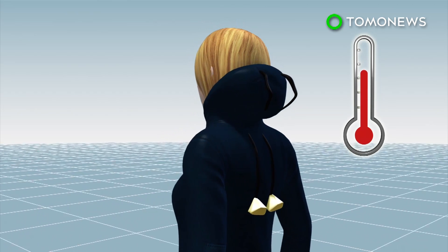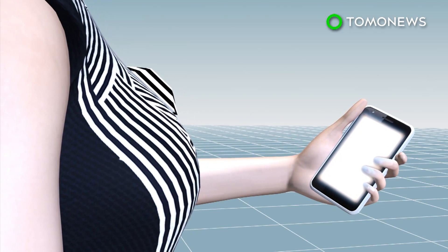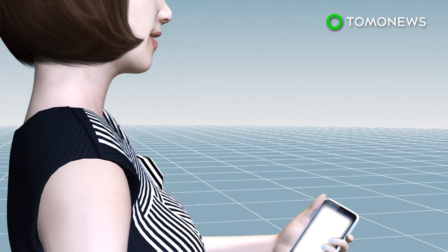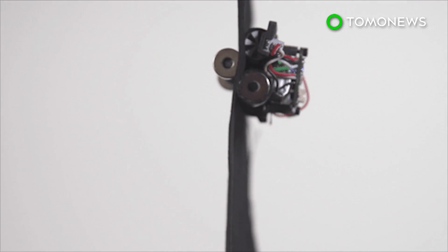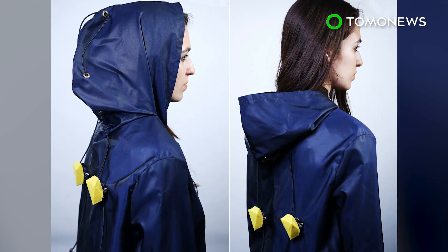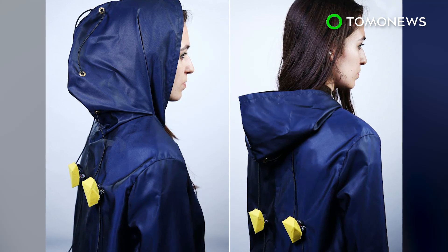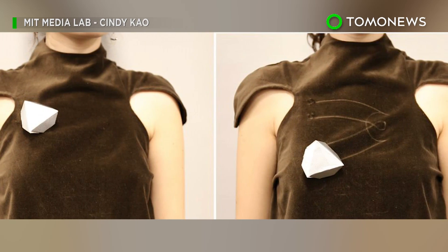They can also adjust the clothing of the user when detecting a change in temperature, or serve as a microphone when the user needs to answer a call. Currently, the robots have been designed to be palm-sized, but researchers said they will be miniaturized to the point that they can be seamlessly integrated into existing body ornamentation. Still, wouldn't it feel weird to have something crawling up and down your body?